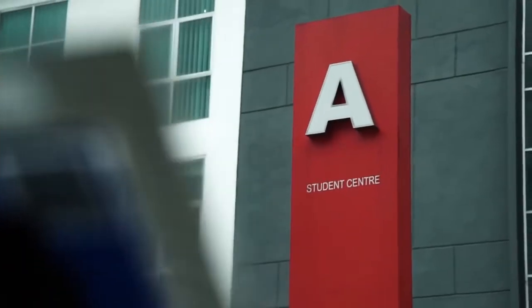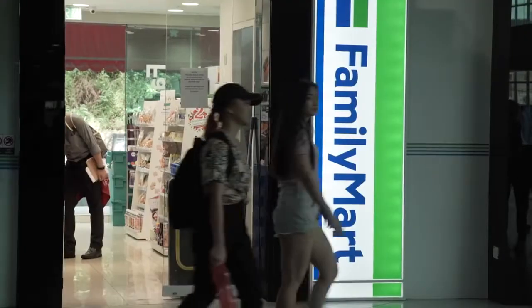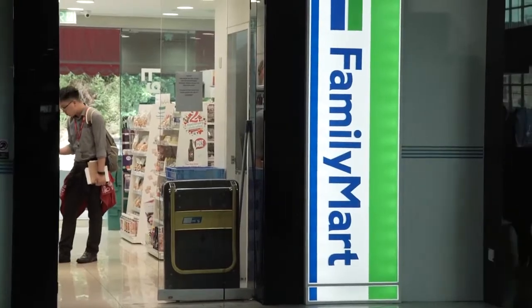So this is Block A, UCSI — Top 1 private university. Students will have their lunch or tea time here and hang around. If you want to eat something, you can go to the Family Mart for some quick snacks. Uncle Tony's Corner — he's selling the best kuitiao dish, so you should try it.